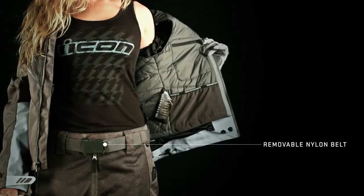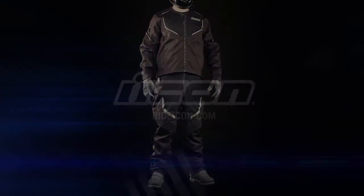The Citadel men's and women's collection — the premier warm weather kit for the demanding rider.